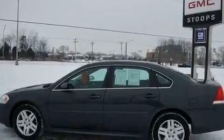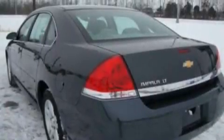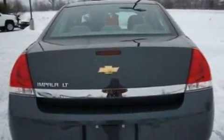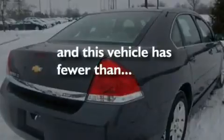Its top features include a power driver's seat, cruise control, an auto-dimming rear-view mirror, XM satellite radio, a leather interior, four-wheel independent suspension, alloy wheels, a traction control system, a rear window defroster, and this vehicle has fewer than 10,000 miles on the odometer.